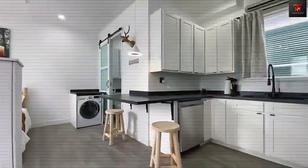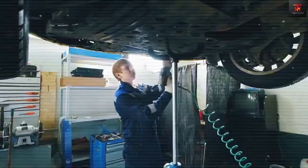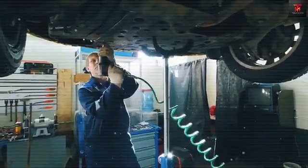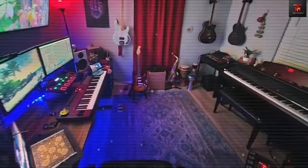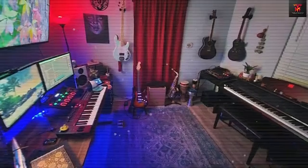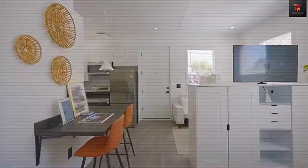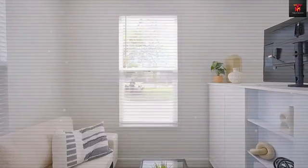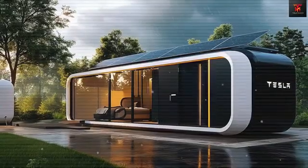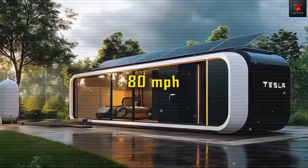Premium RV resorts with full amenities charge $35 to $65 per night, but long-term stays at standard campgrounds can often be negotiated as low as $450 per month, with utilities included. The unit's self-contained water and power systems are designed to function entirely off-grid for up to 37 days before requiring service, making it truly location-independent.